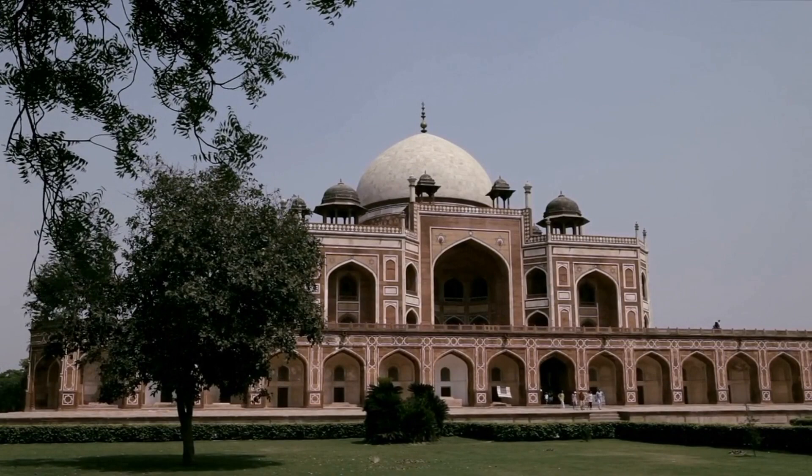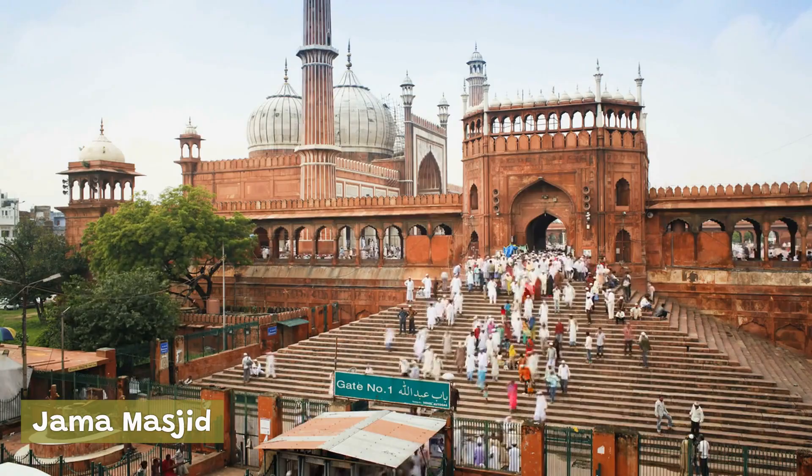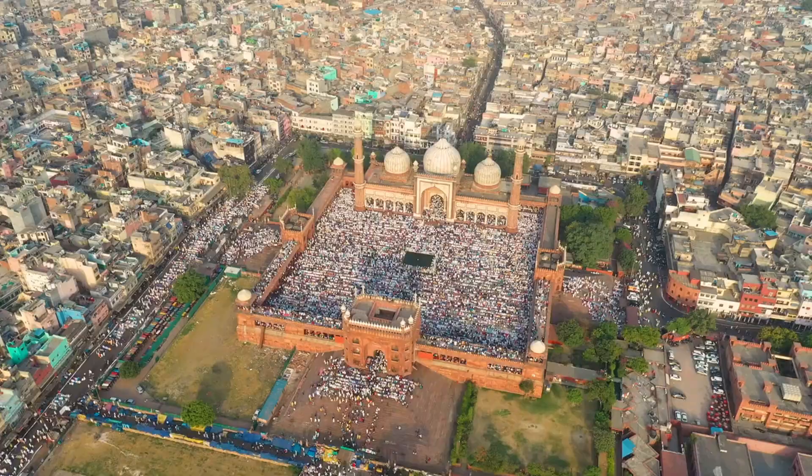The Jama Masjid is one of the largest mosques in India and was built in the 17th century. It can accommodate up to 25,000 worshippers at a time and features impressive architecture, including three domes and two minarets.